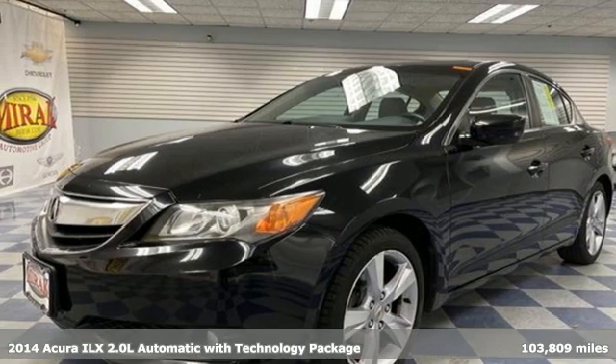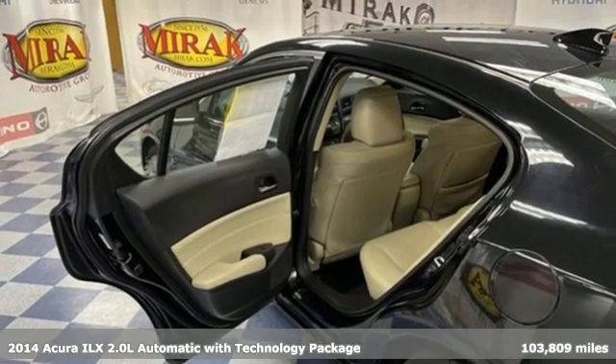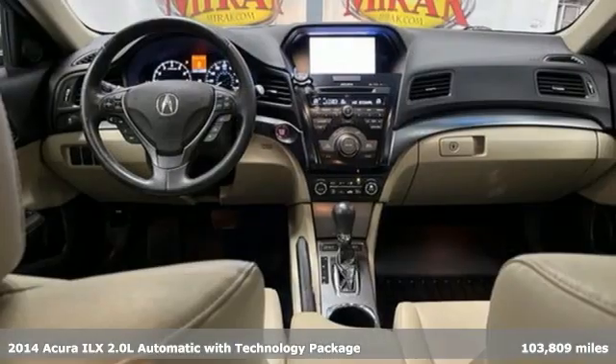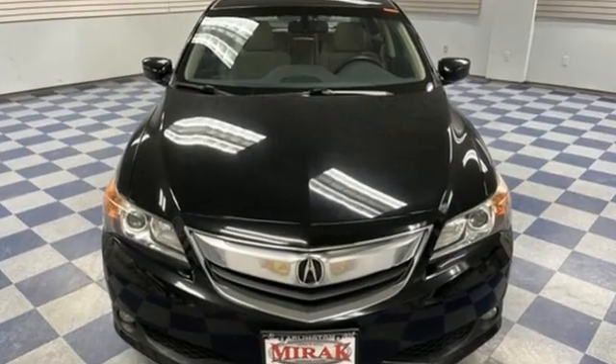It's a 2014 Acura ILX. This sporty ILX provides exceptional performance that's technically adventurous and reassuringly precise. It boasts an impressive list of features like these.